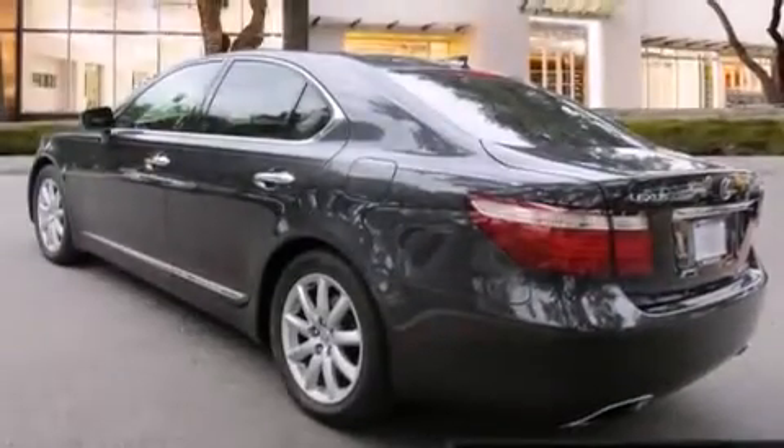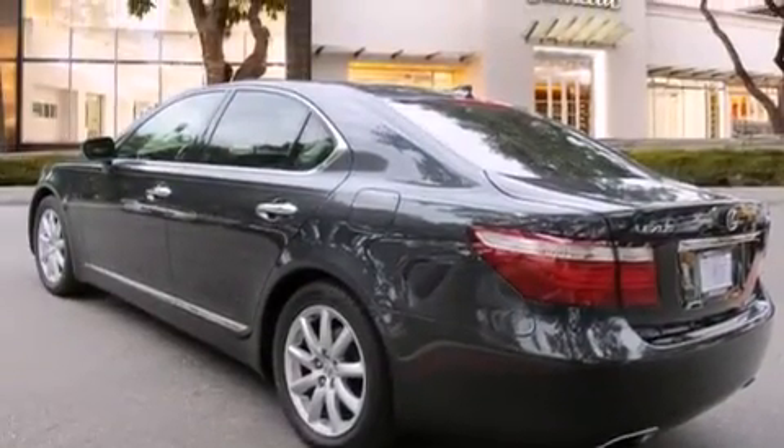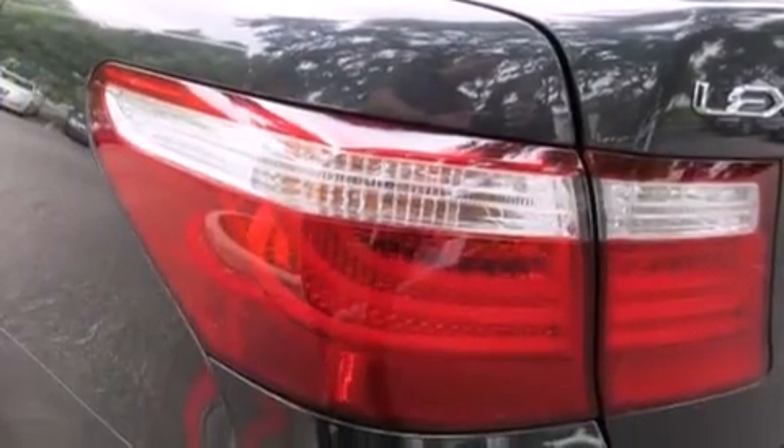Side curtain airbags, a first aid kit, memory settings for the driver's seat positions so you can recall your favorite position with the push of one button, and keyless ignition.